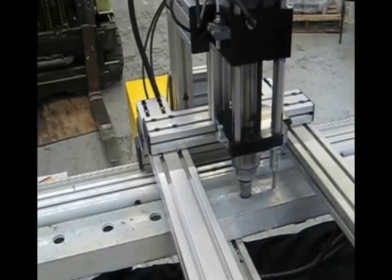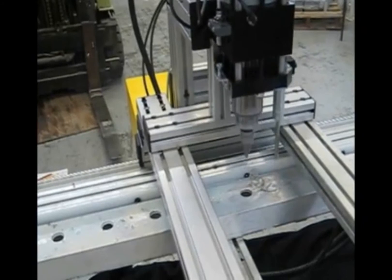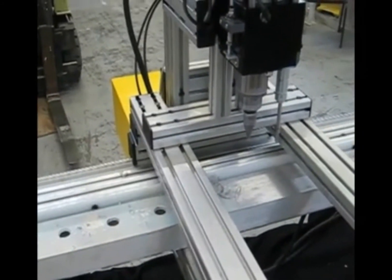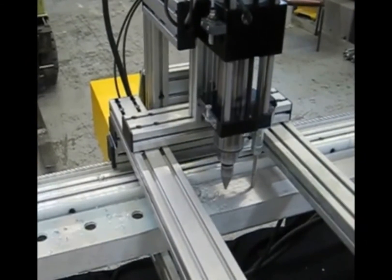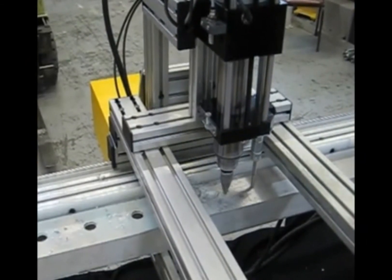The system incorporates a 2-speed stroke auto drill control, and varying horsepower options are available to meet the demands of your specific application. Special features are also provided to customize your application as needed.